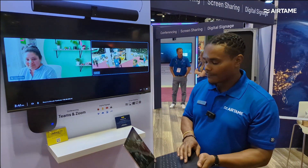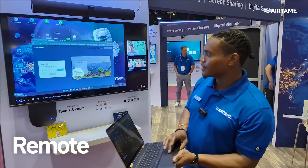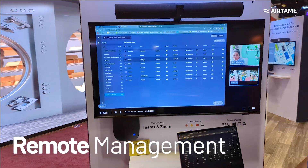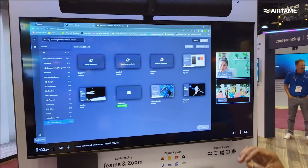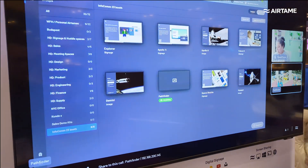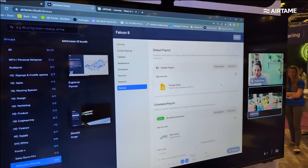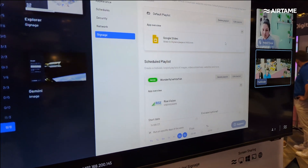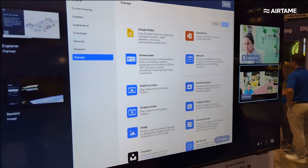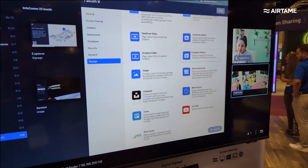We bring this all together through our Airtame Cloud platform. With Airtame Cloud, you can see all of your devices, their attributes, and get an overview of your digital signage. If we're screen sharing or in a call, we don't capture any private data. We can schedule a playlist far out in advance, loop a playlist, and edit many attributes. That includes our Google Slides integration, OneDrive — anything digital we can host as content.